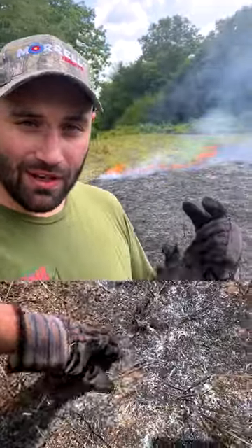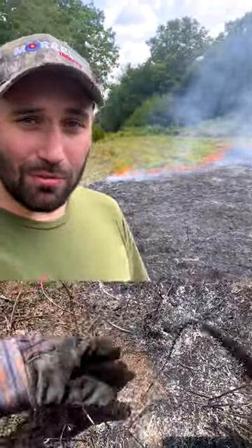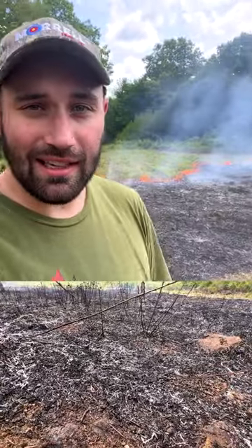We've got rain in the forecast so we're prepping, getting our seedbed ready, using a little prescribed fire today to clean this up. We're going to be broadcasting seed soon.